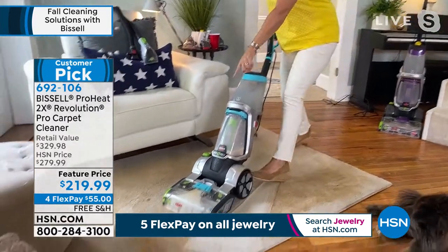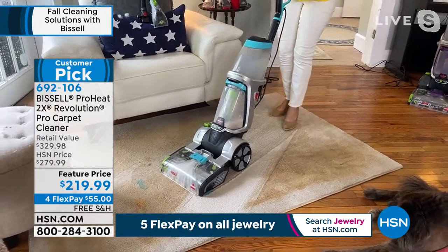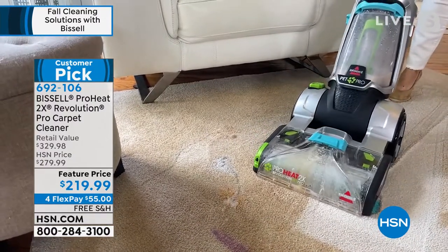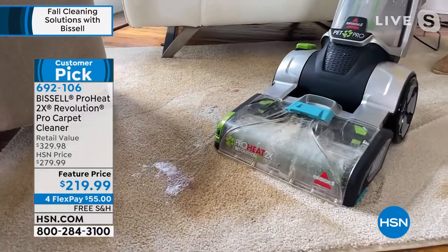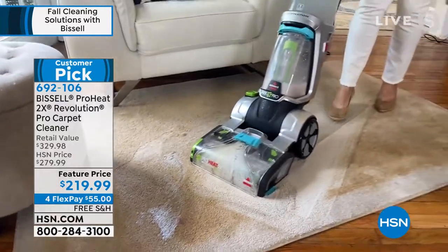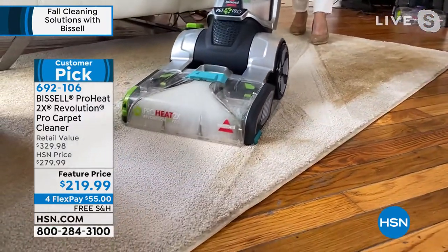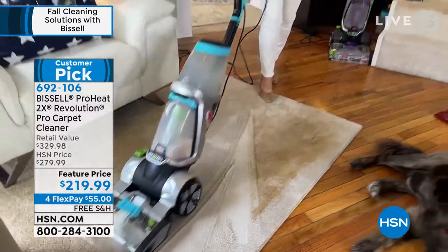This machine has something called CleanShot. I'm putting the formula on a wine stain, a pet stain, a marker, paint, makeup, motor oil — you name it. It's going down to the pad of the carpet. That is professional cleaning. It's a 12-inch cleaning path. This is a sassy way to deep clean your carpets — it has never ever been easier. You move it just like a vacuum cleaner.